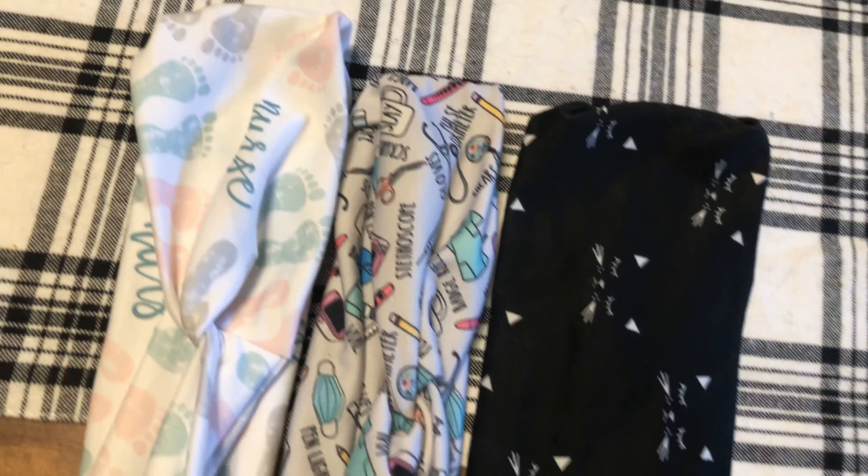I got a new badge reel — how cute is this! I just had to get one with a onesie and little baby feet on it. This was the cutest little badge reel I found on Amazon. I also found a bunch on Etsy but I liked the two-day shipping so I purchased it on Amazon.